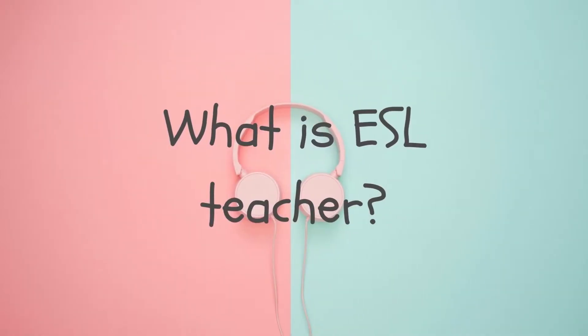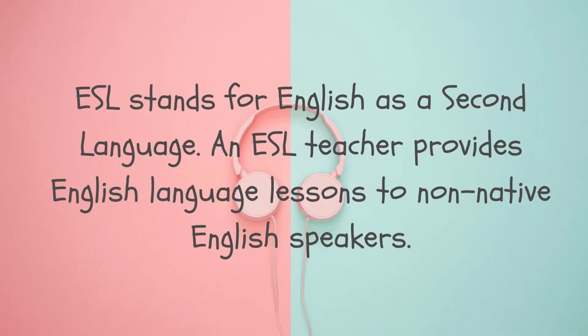What is an ESL teacher? ESL stands for English as a second language, and an ESL teacher provides English language lessons to non-native speakers, or what we call English language learners. There are ESL teachers who teach students in person, or what we call man-to-man, but there are also ESL teachers working online — what we call home-based or online ESL teachers.